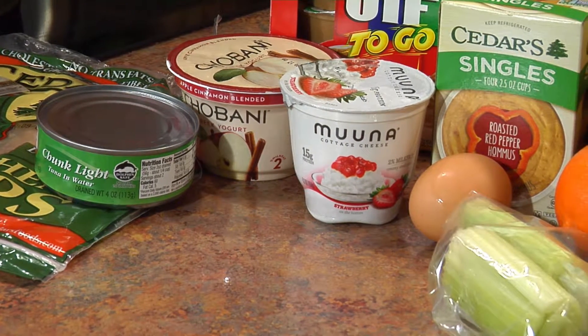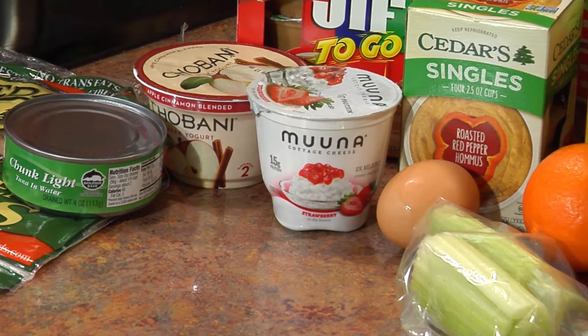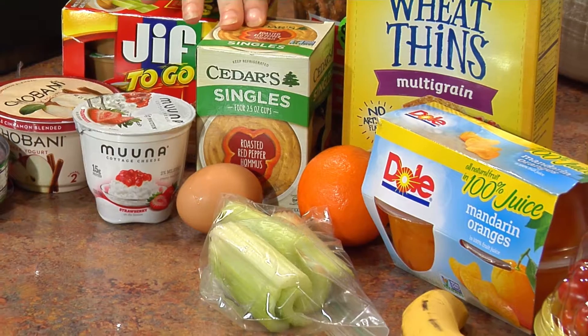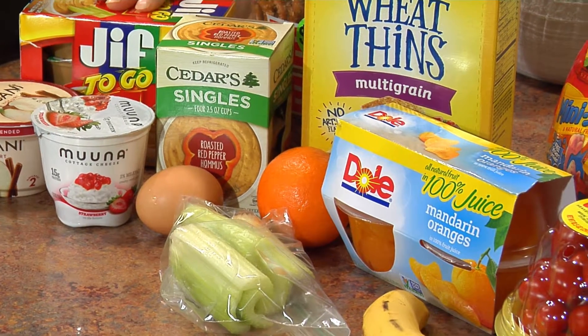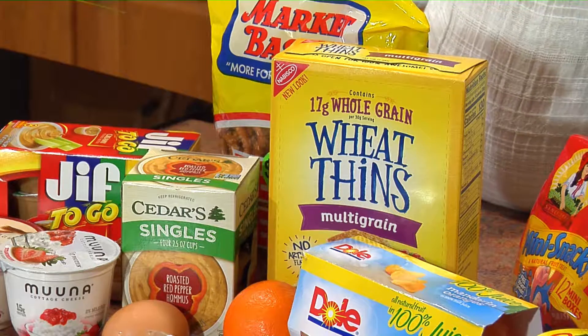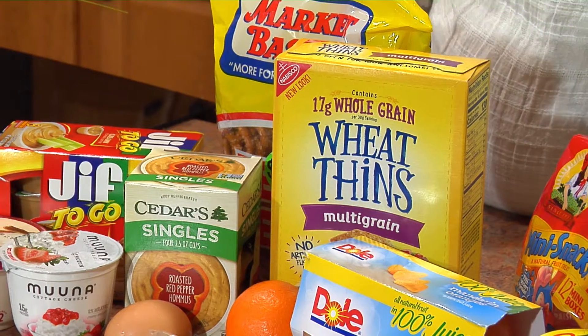Coming over here to our fruits and vegetables, I already cut up some celery. And I found some single servings of hummus and peanut butter — these are super easy and really convenient ways of getting some great nutrition into your kids' lunchbox.